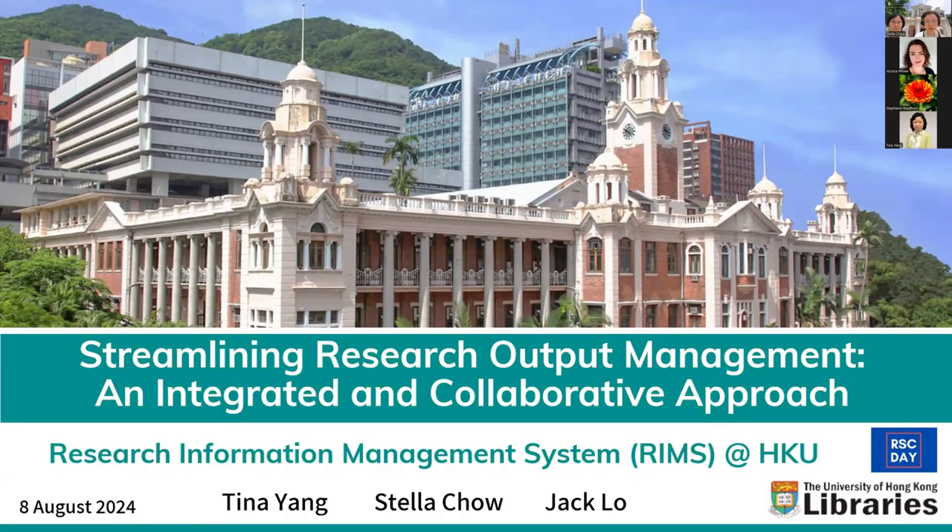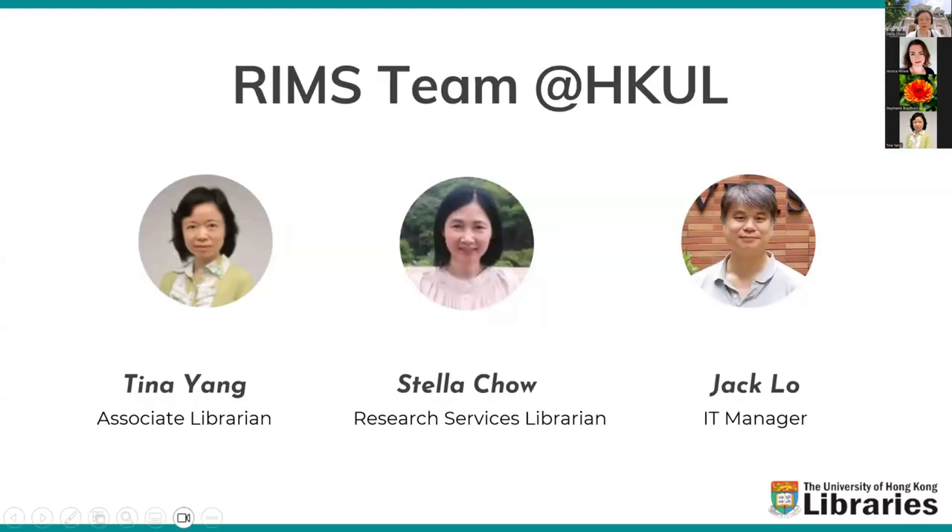We are honored to be invited as speakers to share the Hong Kong University Library's experience on how to streamline our research output management with an integrated and collaborative approach. This is our RIMS team at the University Library. I'm Tina Yang, an associate librarian overseeing the Library of Learning and Research Services. Stena is a research services librarian. We are going to co-present the topic, while Jack, our IT manager, will join to help with the Q&A session.